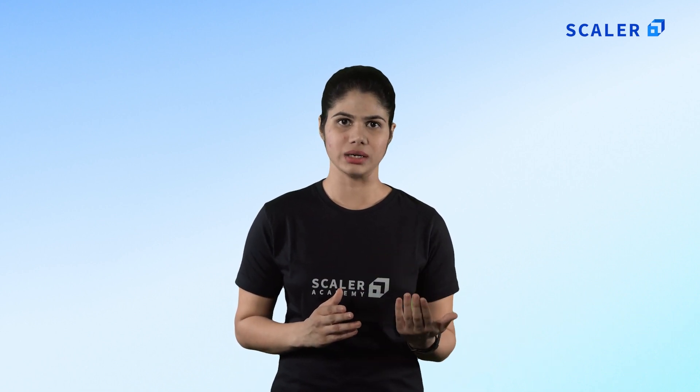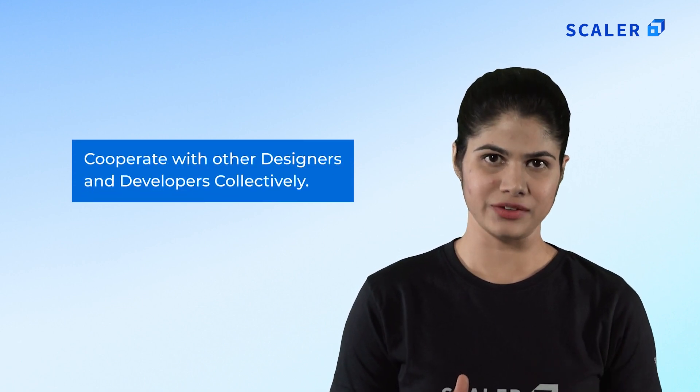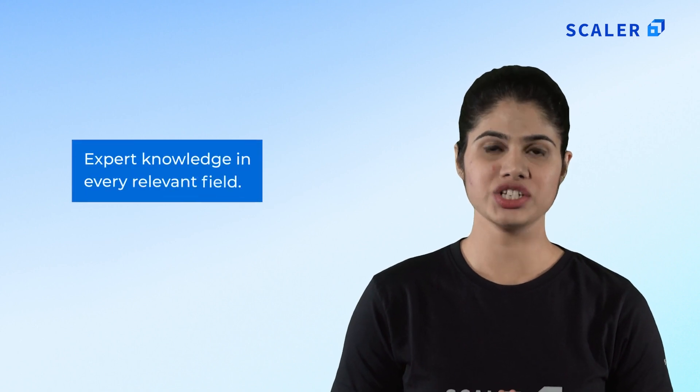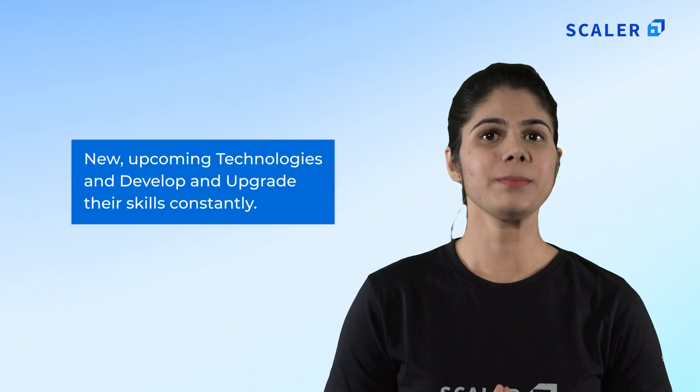Full stack developer career path: first, full stack developers tend to progress swiftly through the hierarchy and may find themselves in charge of a small team early on. Based on performance, they may also advance to becoming team leaders. Second, full stack developers are experts in every aspect of web development — front end and back end — and must cooperate with other designers and developers. During development and testing, developers will have a role in every aspect, strategizing, programming, collaborating and multitasking. A full stack developer must have expert knowledge in every field; they are multi-talented professionals with high analytical and solution-finding skills, but must constantly learn new technologies.